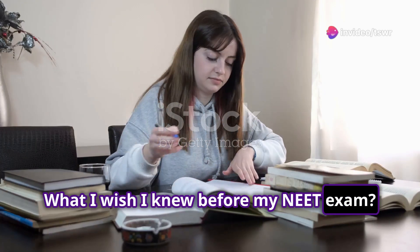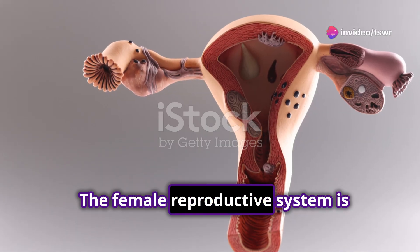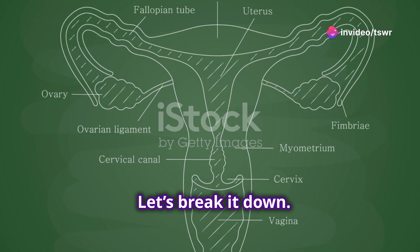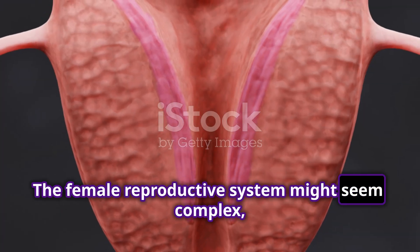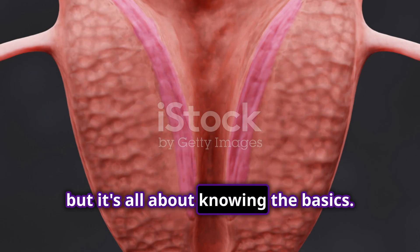What I wish I knew before my NEET exam. The female reproductive system is easier than it looks. Let's break it down. The female reproductive system might seem complex, but it's all about knowing the basics.